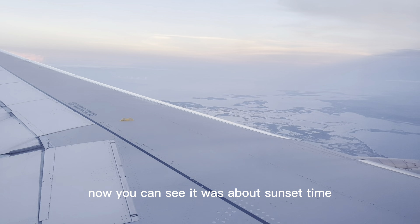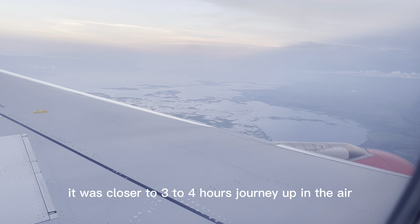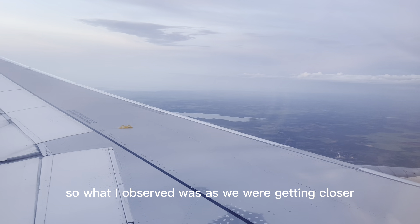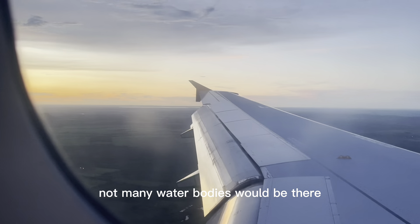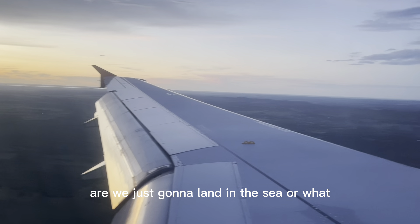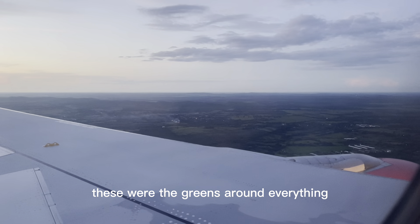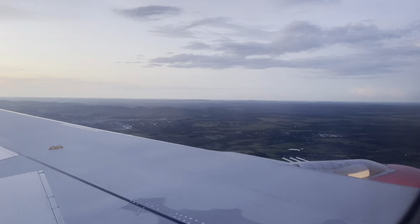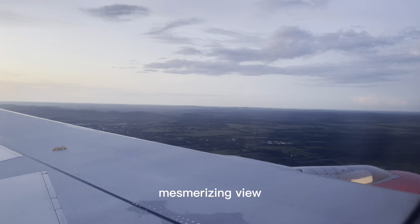Now you can see it was around sunset time. It was closer to a three-to-four hour journey up in the air. What I observed was, as we were getting closer, a lot of water bodies were there. At one point I really thought we were just going to land in the sea, because everything, everything around was ocean — the Atlantic Ocean. It was a scary but mesmerizing view.